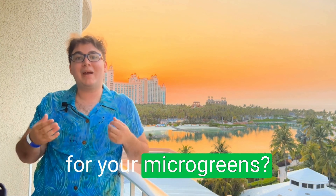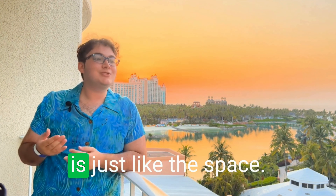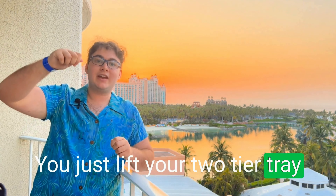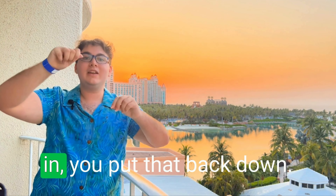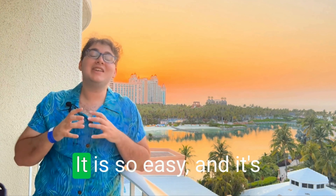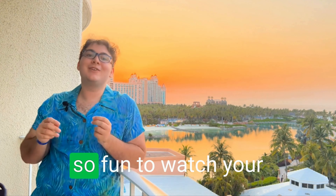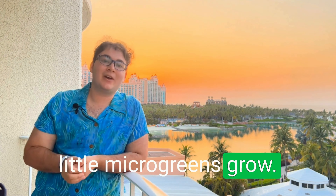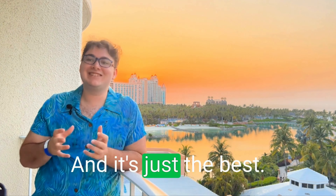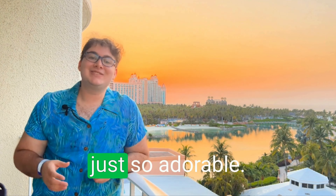How do you care for your microgreens? Just like the space, it's super simple — you just lift your two-tier tray up, put a cup of water in, and put it back down once a day. And in seven days, you have microgreens. It is so easy, and it's so fun to watch your little microgreens grow. It's like watching children grow — it's so fast, and it's just the best.